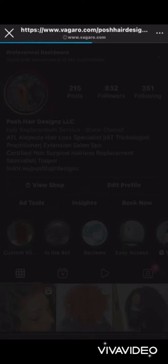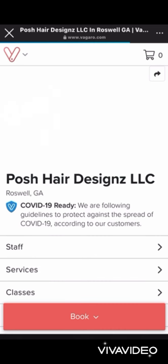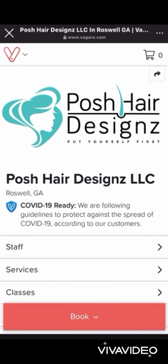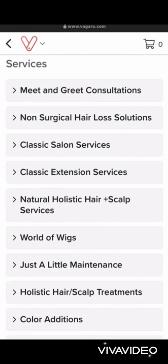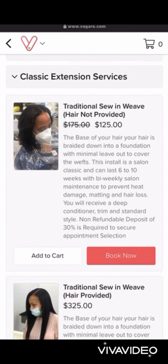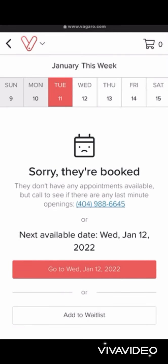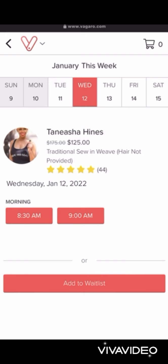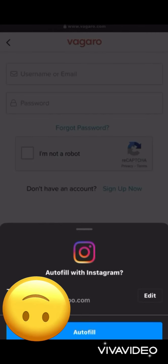From my Instagram, you can book this appointment from social media as well — just click Book Now and you're back on the app. You can also download this app on your tablet, iPhone, or Samsung. If we're booked for the day, you can click another day, select a time, and it's that easy.